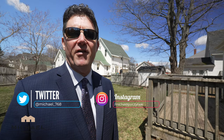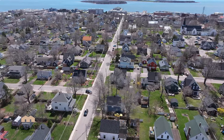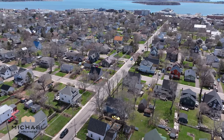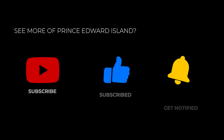Thank you very much for watching my video on 148 Granville Street here in downtown Summerside, PEI. If videos like this interest you, be sure to subscribe to the channel and give this video a thumbs up. And if you have any questions about PEI Real Estate or Prince Edward Island in general, put them in the comments below. Thanks for watching, and have yourself a great day.